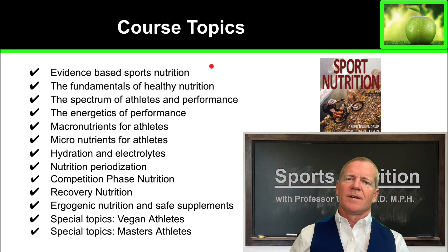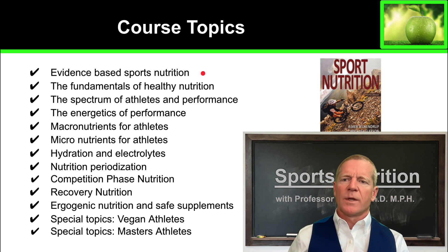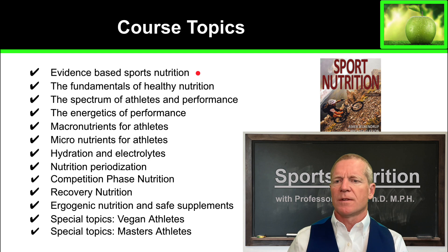Hello and welcome, I'm Professor Woods. Today I'm going to take you through the course topics. We're going to start out with evidence-based sports nutrition. We'll take a look at the scientific evidence behind the sports nutrition in this course.